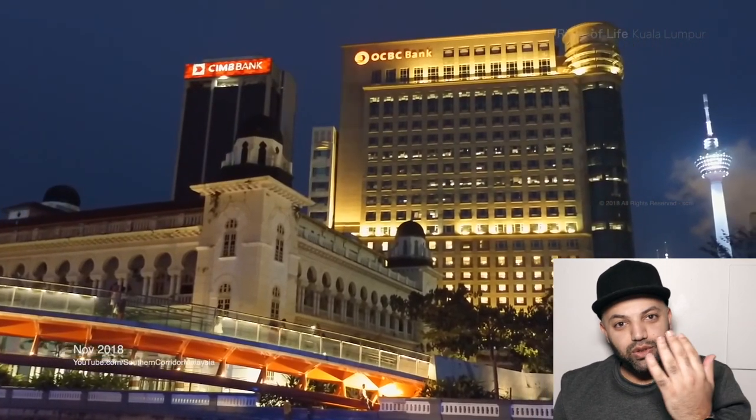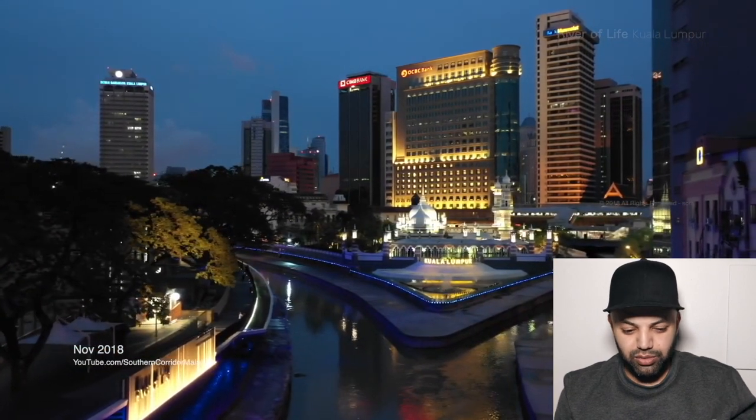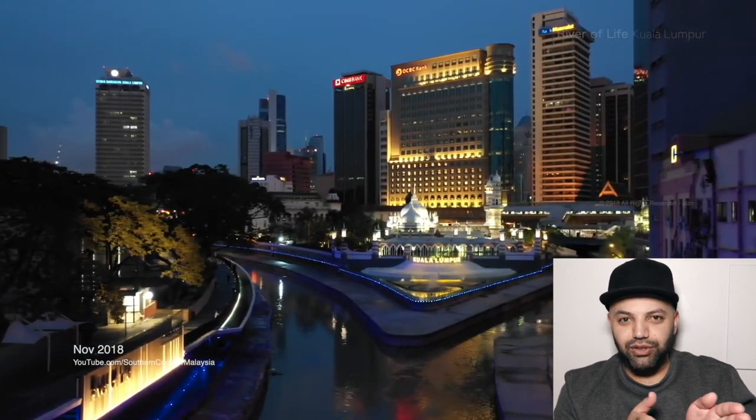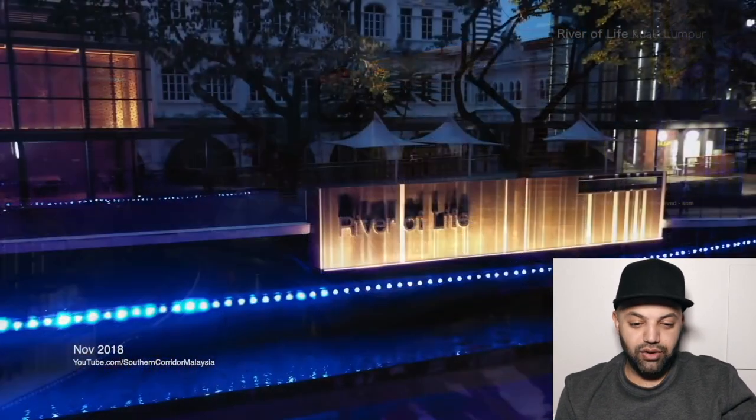Imagine if there were actually boats going through there too — that would be awesome. I know it's small, but it would be nice if smaller boats went through it. And it looks like there's a masjid there too, which is awesome.